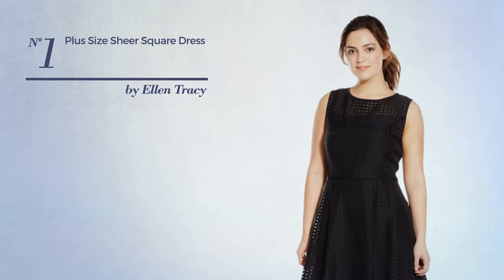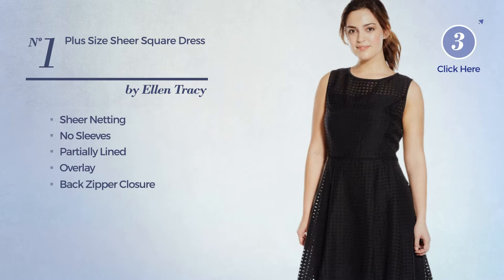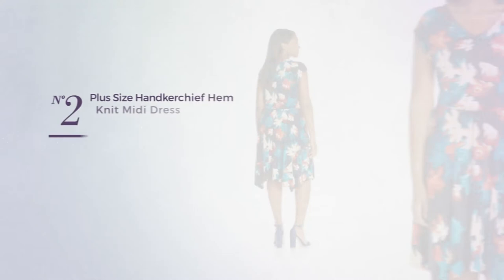Number 1. A Fit & Flare Dress featuring an illusion design and adorned with sheer netting. This dress includes no sleeves, partially lined overlay, and back zipper closure. Available uniquely in this color.